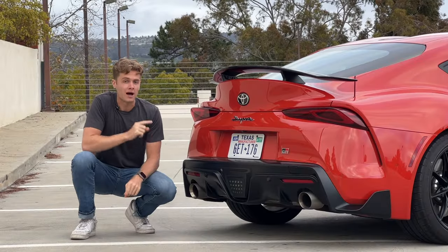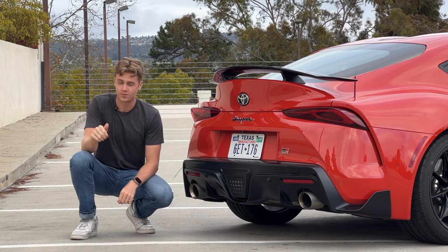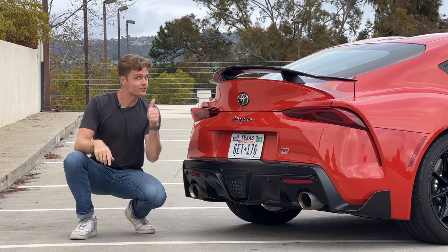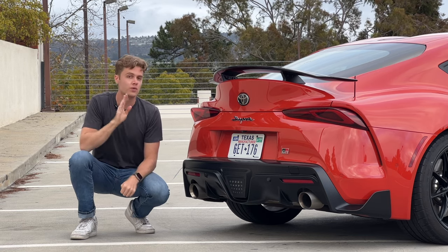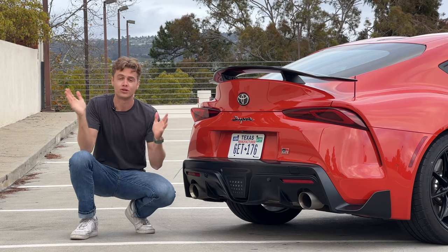A couple things about this particular model. It's the three liter inline six cylinder making 382 horsepower — very nice. And this is the manual Toyota Supra, also very nice, which was launched for the 2023 model year last year. So this is like the best version of the Supra you can get.